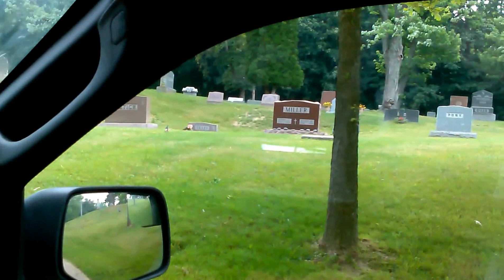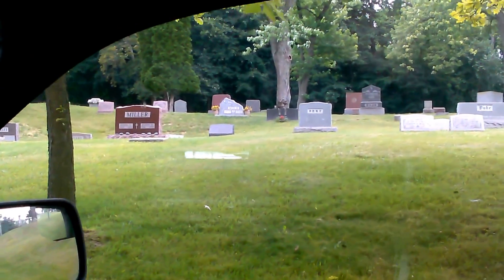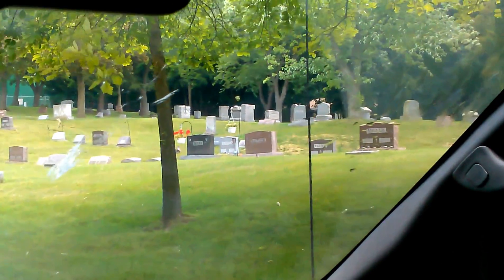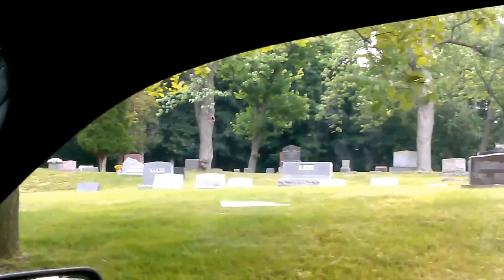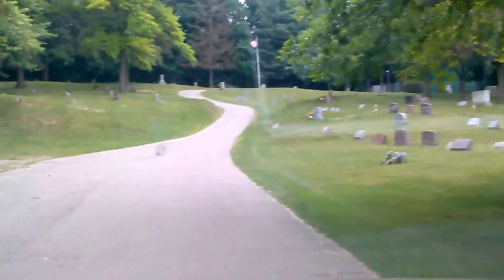We're rolling backwards up the hill. Feet are off the pedal? Yes, my feet are off the pedal. Car is still in neutral. It's the weirdest darn thing, and I don't know how or why it does it, but it does it consistently every time.